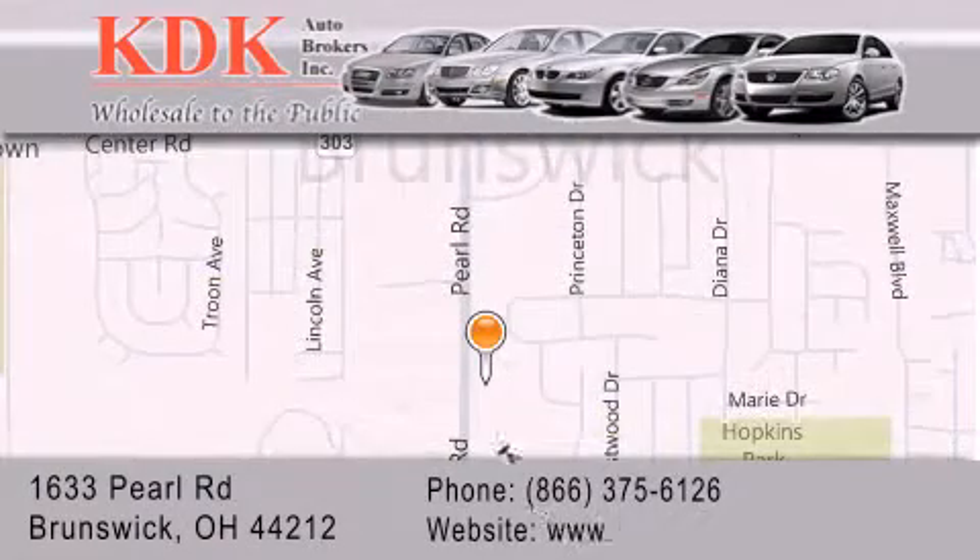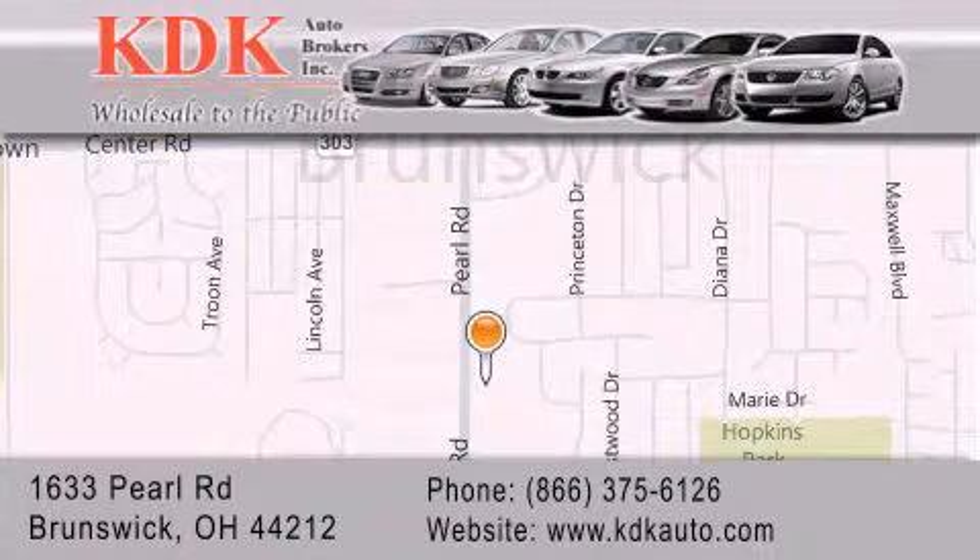For additional information, please visit our website, give us a call, or stop by our dealership. We are conveniently located at 1633 Pearl Road, just one-half miles south of Route 303, minutes off I-71. We look forward to serving you. Thank you.